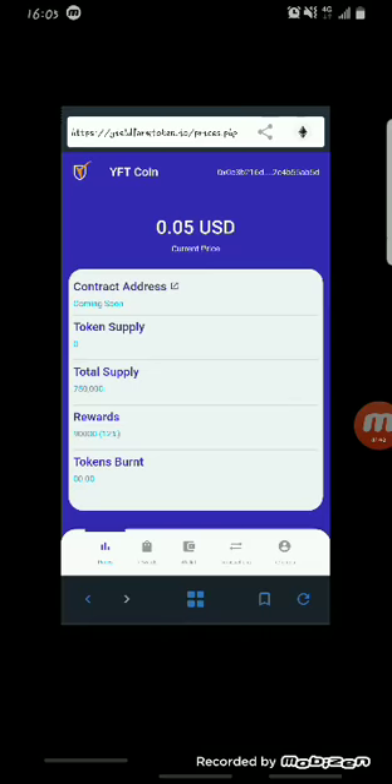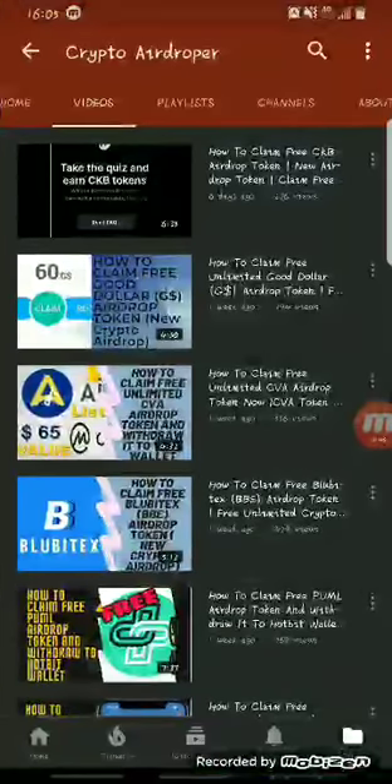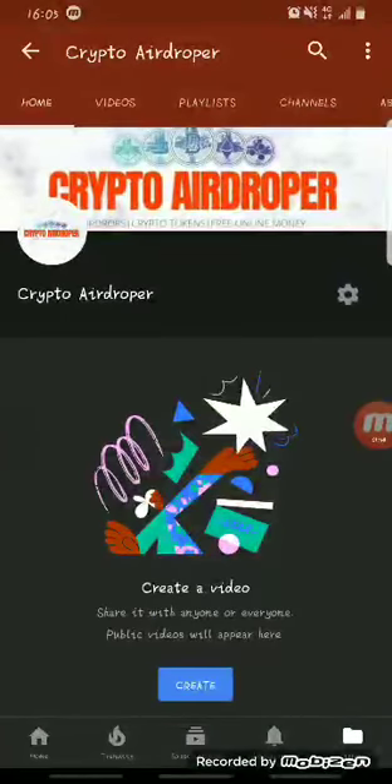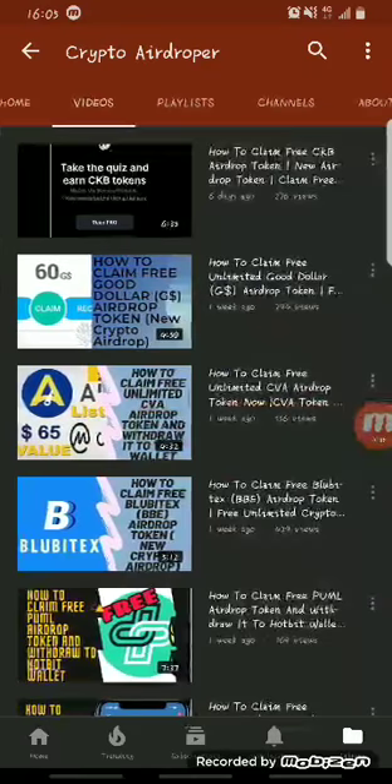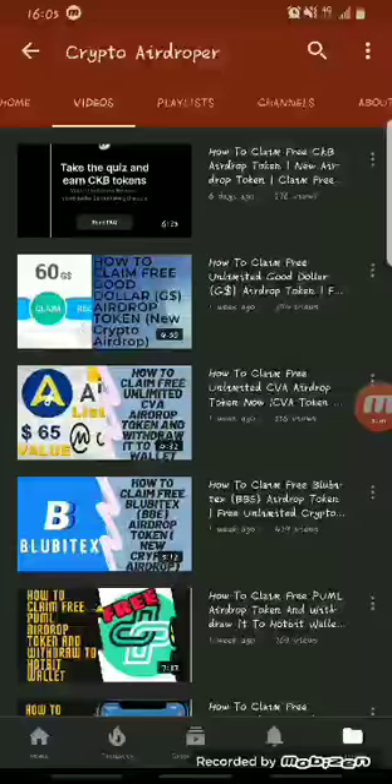Before we get started, if you're new to my channel — Crypto Airdropper — please subscribe and hit the bell icon to turn on notifications so you'll be notified whenever I drop a new video. Make sure to check out my previous videos on free airdrop tokens and how to make money online.